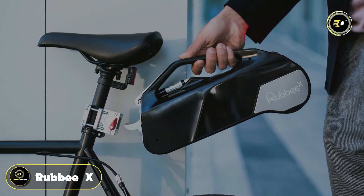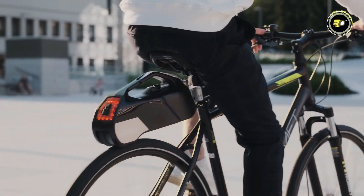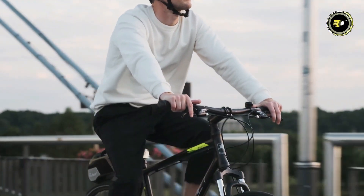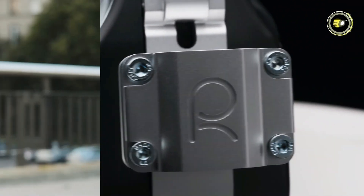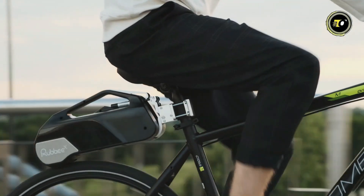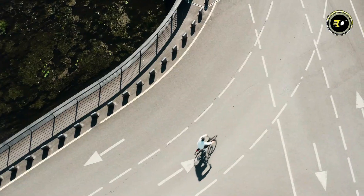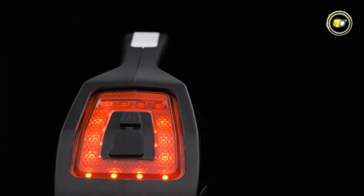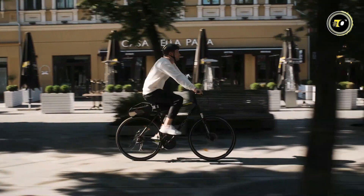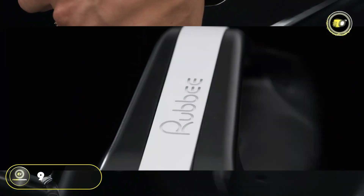Number 2: RubyX. The RubyX redefines the cycling experience, offering unparalleled convenience, performance, and innovation in one compact package. With a powerful 250-watt motor, it effortlessly propels your bicycle to speeds of up to 25 km per hour, transforming your commute or leisurely ride into a thrilling adventure. Equipped with a modular battery system, the RubyX ensures flexibility and convenience. With a quick charging time of just one hour, the 36-volt lithium-ion batteries with a capacity of 93.6 watt-hours provide ample power for your journeys.